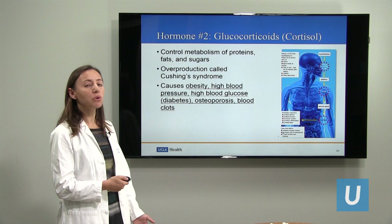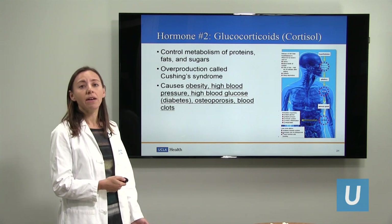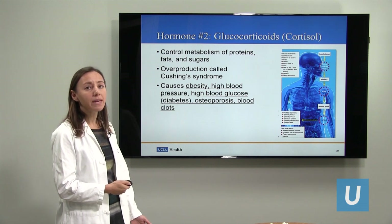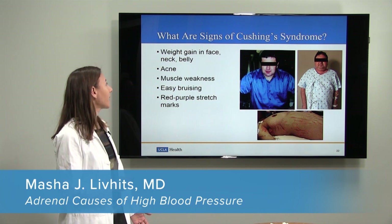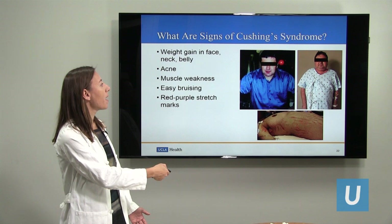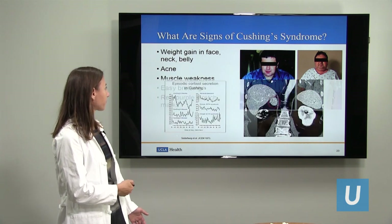The next hormone that the adrenal glands can produce that contributes to high blood pressure is called cortisol. This hormone controls the metabolism of proteins, fats, and sugars. Overproduction of this hormone results in something called Cushing's syndrome. Too much cortisol causes obesity, high blood pressure, high blood glucose known as diabetes, osteoporosis, and blood clots. Some signs of Cushing's syndrome are weight gain — particularly in the face, neck, and belly — acne, muscle weakness, and easy bruising. You can see this patient here before and after he developed Cushing's syndrome, showing the change in his facial appearance, obesity in the abdomen, and stretch marks on the skin — all classic signs.